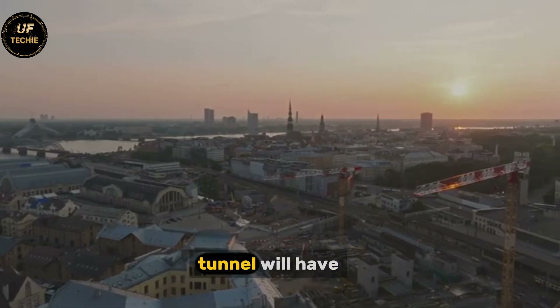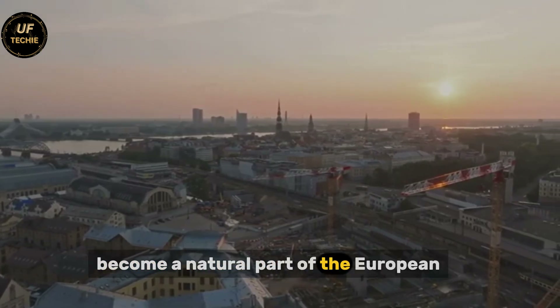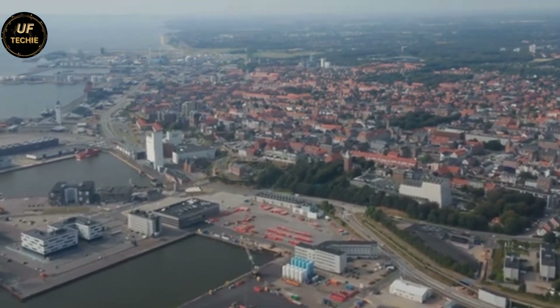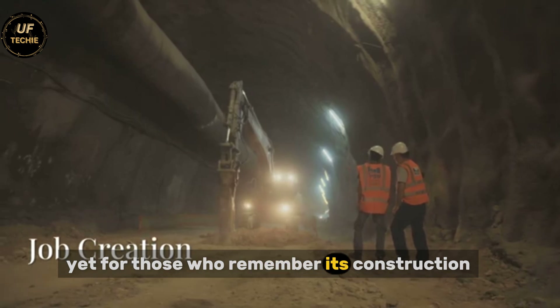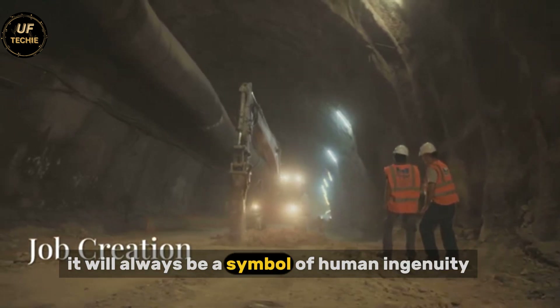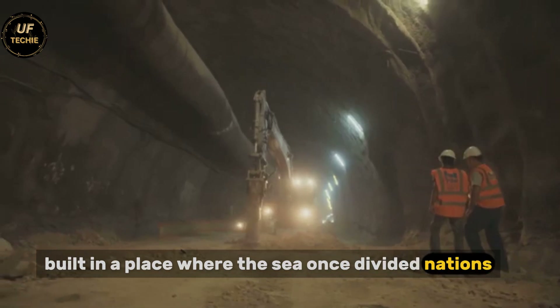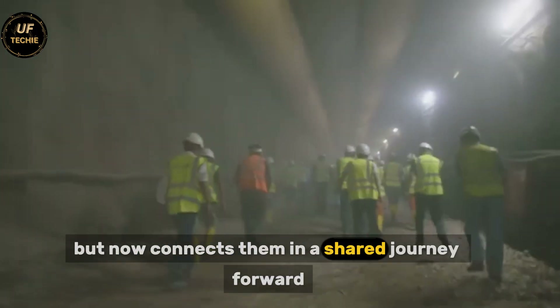The Fehmarn Belt Tunnel will have become a natural part of the European transport landscape, as ordinary as a highway or a bridge. Yet for those who remember its construction, it will always be a symbol of human ingenuity — built in a place where the sea once divided nations, but now connects them in a shared journey forward.